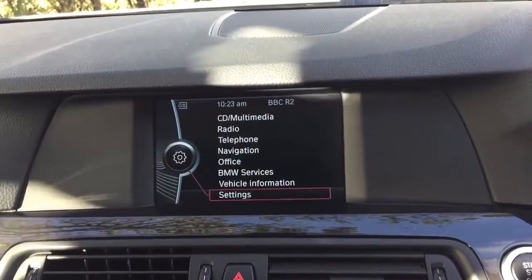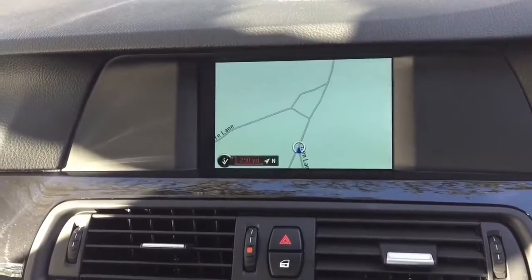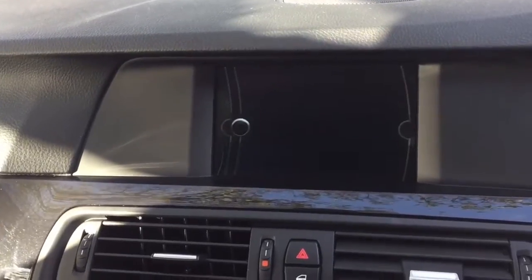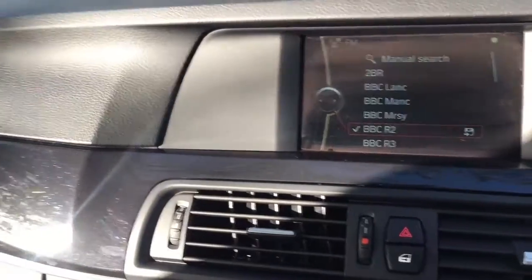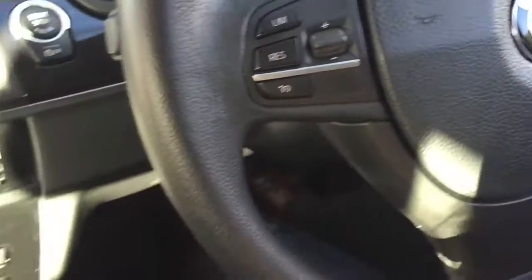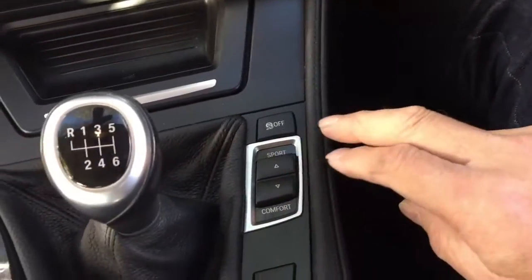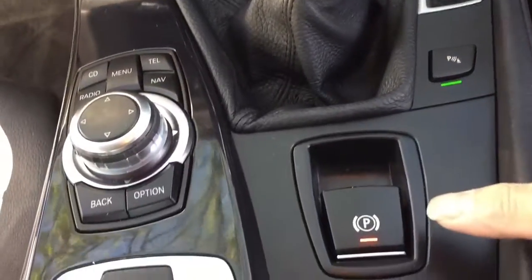Press the start button with no key and it springs into life. We've pressed menu and nav — there's your navigation. Put it in reverse and you get one of those vehicle surround maps. There's a nice sound system as well. On the steering wheel we have voice command, and it also has cruise control, dual-zone climate, and a six-speed manual gearbox. You can also adjust the ride settings, turn off the stability program, and disable the front and rear parking sensors.